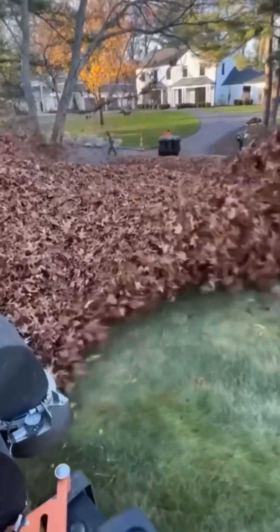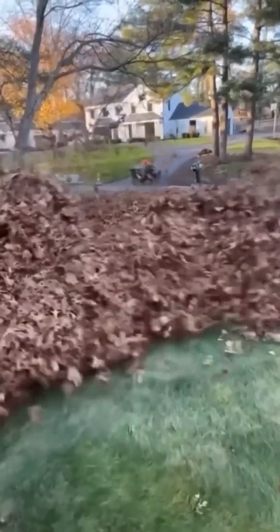Dry leaves scatter in a swirling dance as the blower roars, turning a messy yard into a neat, empty stage.